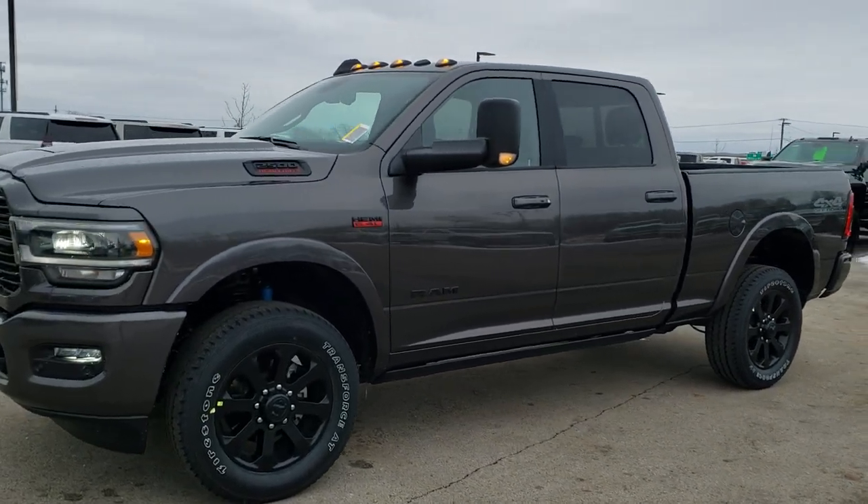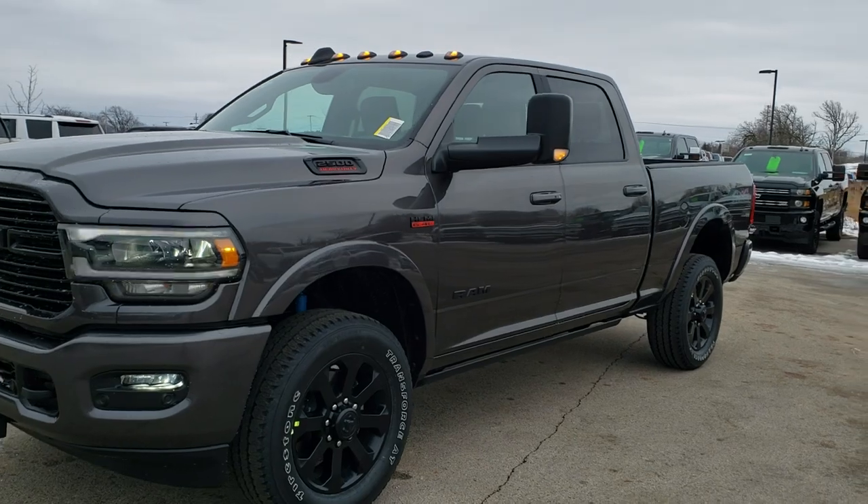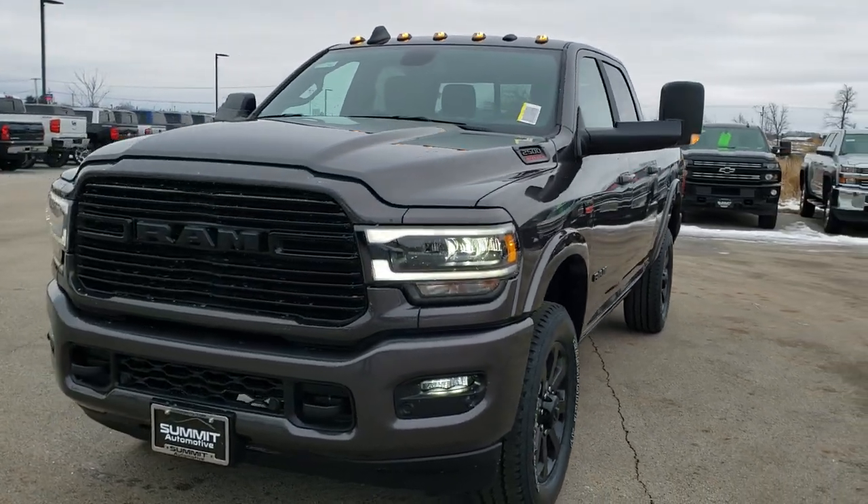Hey, this is Brett with Summit Automotive in Fond du Lac, Wisconsin, your new and used Ram and heavy duty truck headquarters.